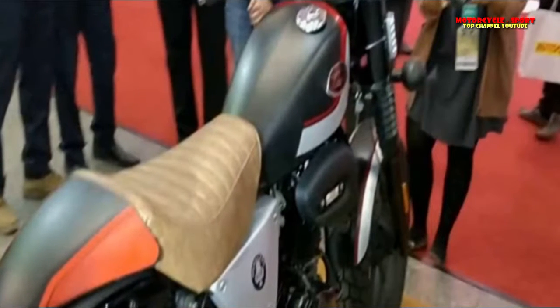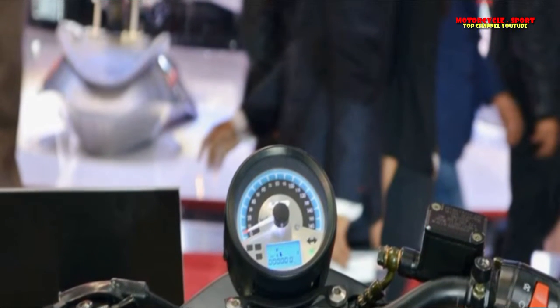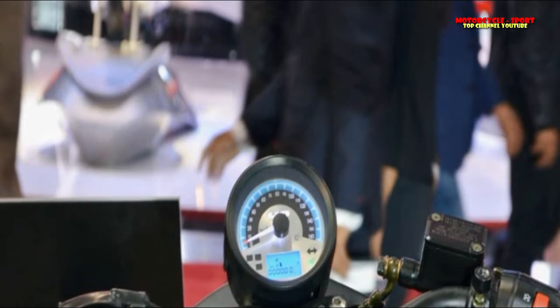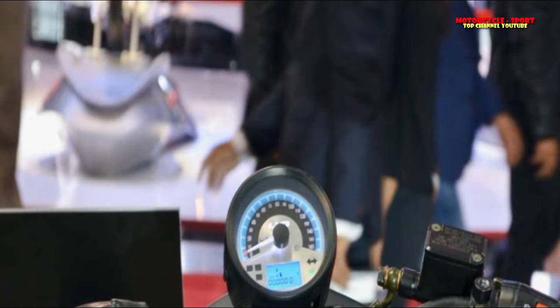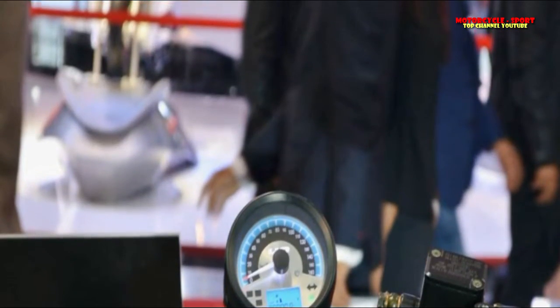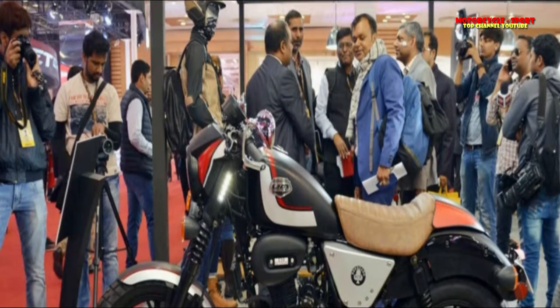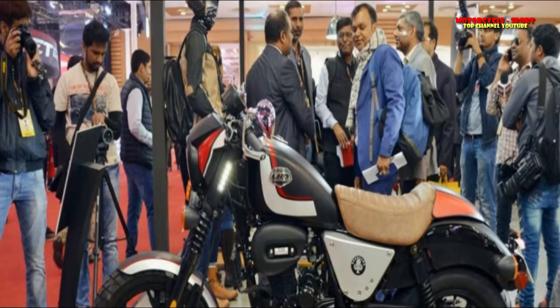American bike producer UM Motorcycles disclosed the Renegade Duty Cruiser at the Auto Expo 2018 today. The UM Renegade Duty is accessible in two variations, S and Ace, and will be propelled in June 2018. The UM Renegade Duty S is valued at Rs 1.1 lakh and the UM Renegade Duty Ace is evaluated at Rs 1.29 lakh, ex-showroom Delhi.